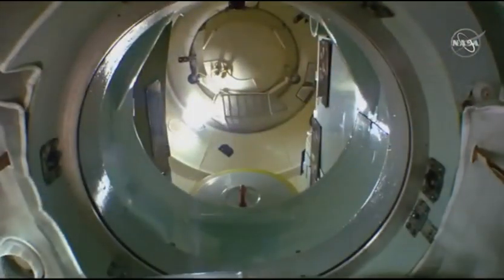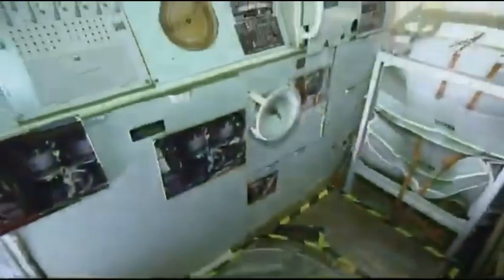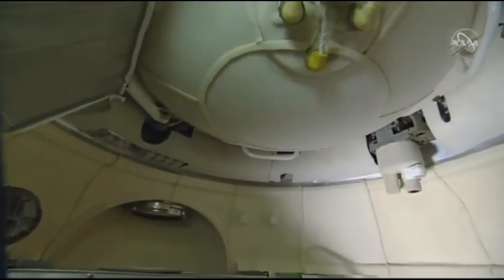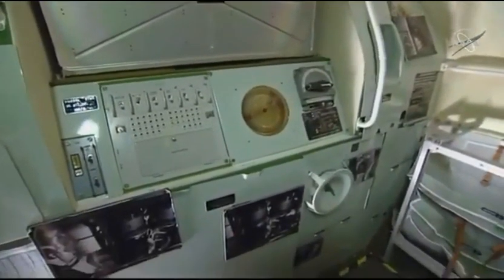You're seeing the hatch open to the top portion — this is the orbital module. It connects the descent module via a pressurized hatch. It is where the crew has a small amount of room to move around during the flight to the International Space Station. It has a volume of 230 cubic feet, with a docking mechanism hatch and rendezvous antenna located at the front end. The docking mechanism is used to dock with the space station, and the hatch allows entry into the orbiting complex.